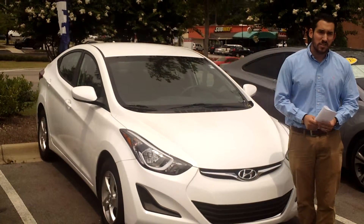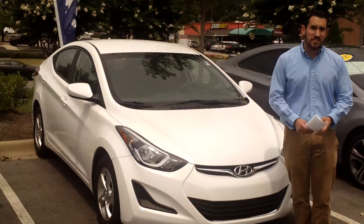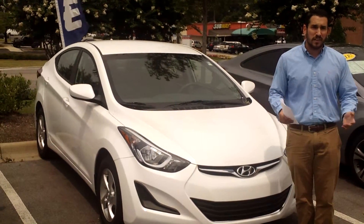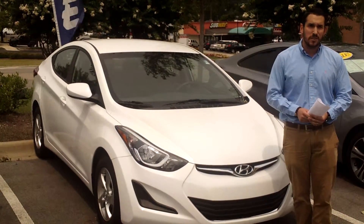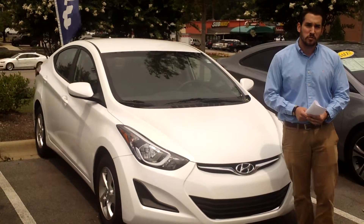I'd love to get you to come down to check out this vehicle. It gets 40 miles to the gallon highway — it's a great vehicle, great gas mileage. Again, it's 256-689-6272, and here at Tamron Hyundai, you'll love the way you'll be treated.